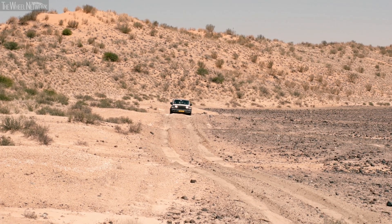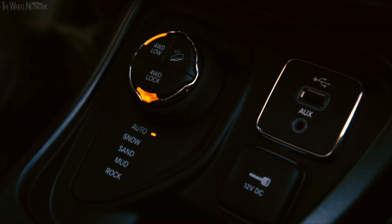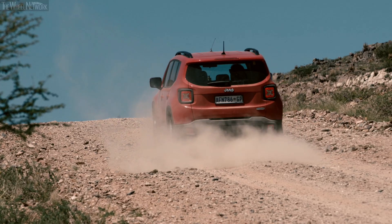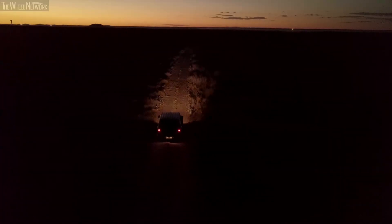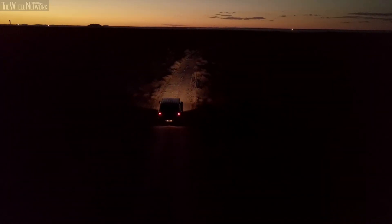This system allows the driver to adjust traction to the terrain by selecting from five power distribution modes: auto, snow, sand, mud, and rock. The Jeep Active Drive standard and low systems interface with the SELEC terrain system to automatically manage the shift between four-wheel and two-wheel drive.